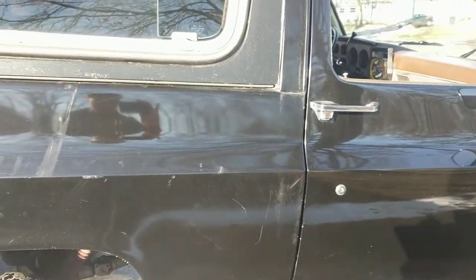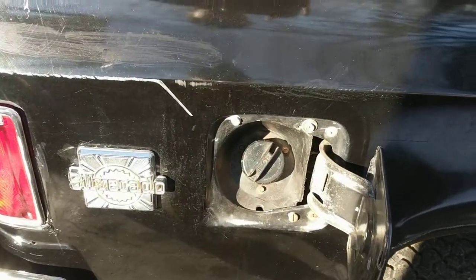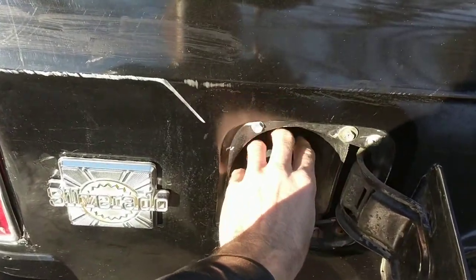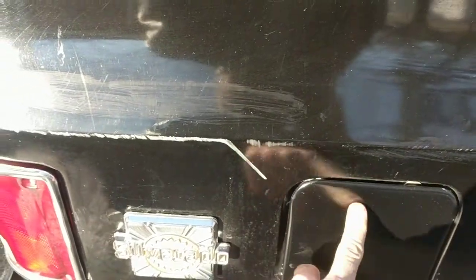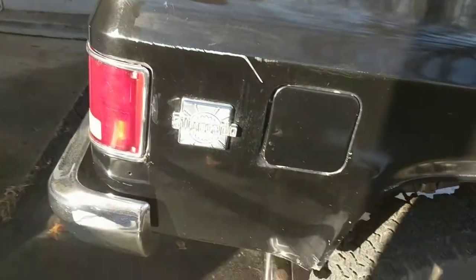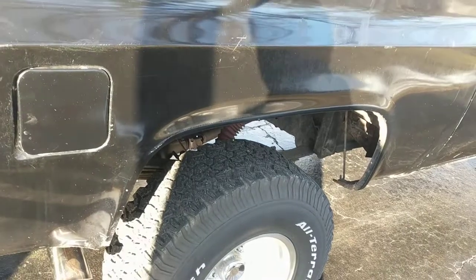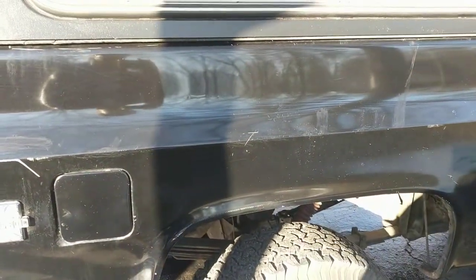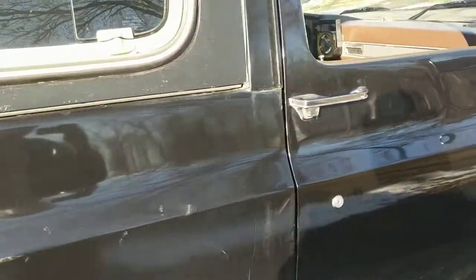Number thirty-three: easy to siphon gas. I put it in the garage in the winter and I like that I can just stick a hose right down in there and siphon gas out. Nowadays they've got little metal blockers in the way so you can't even stick a hose in. I like to siphon gas out every so often if I don't drive it for a while and put it in my lawn mower or snow blower.